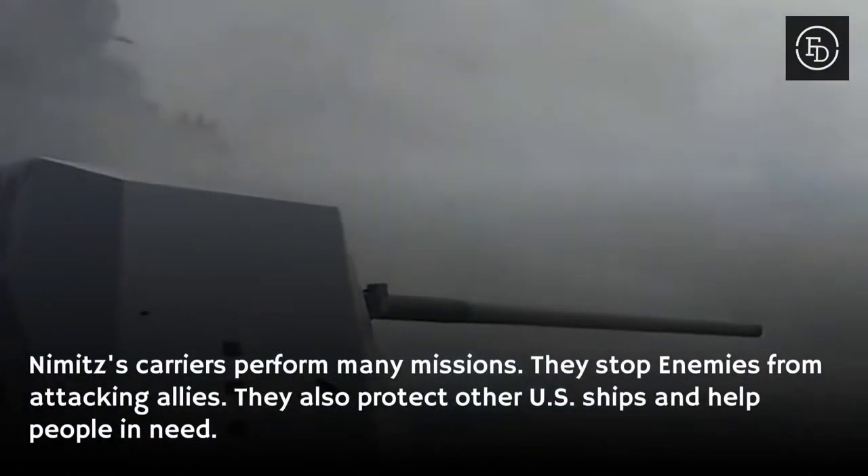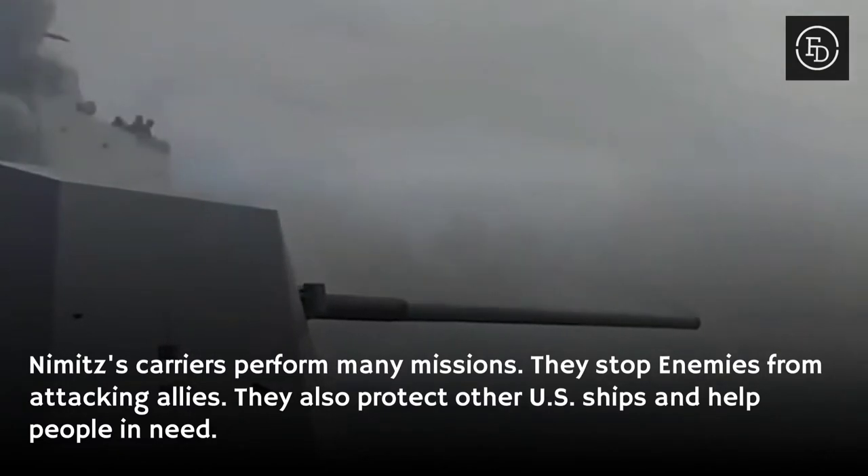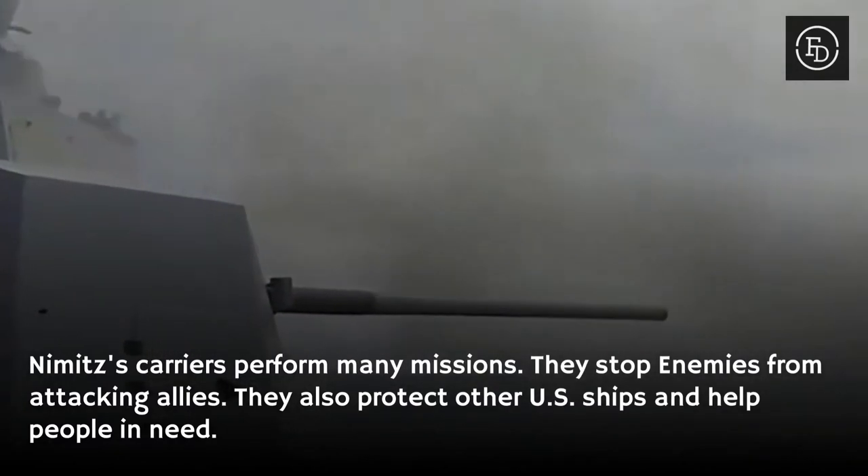Nimitz carriers perform many missions. They stop enemies and protect allies. They also protect other U.S. ships that help people in need.